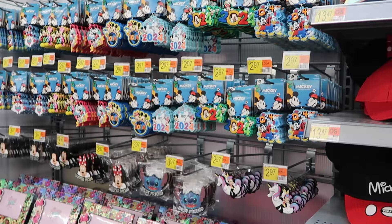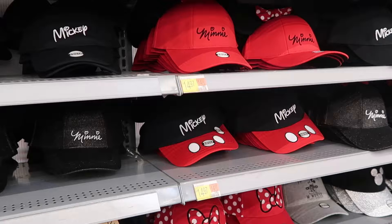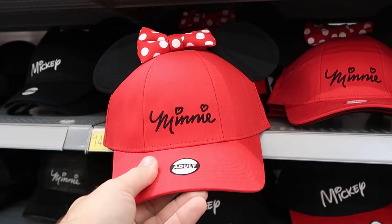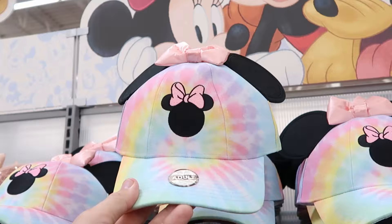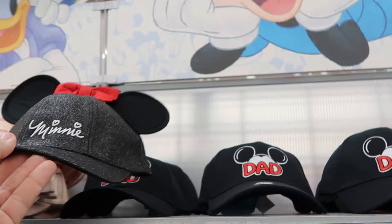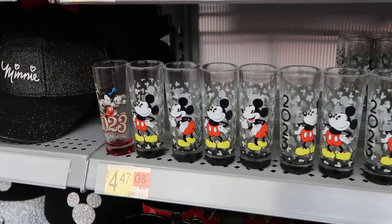Right next to the 2024 merchandise, they have a great selection of assorted baseball caps. Adult size caps with embroidered Mickey ears and his signature are $14.97. They also have Minnie Mouse with her classic bow, hearts, and signature — $14.97 is such a great deal for Disney hats. There's a tie-dye pattern with Minnie's embroidered bow, sparkly unique ones for $12.97, and hats dedicated to dad, grandma, and grandpa.